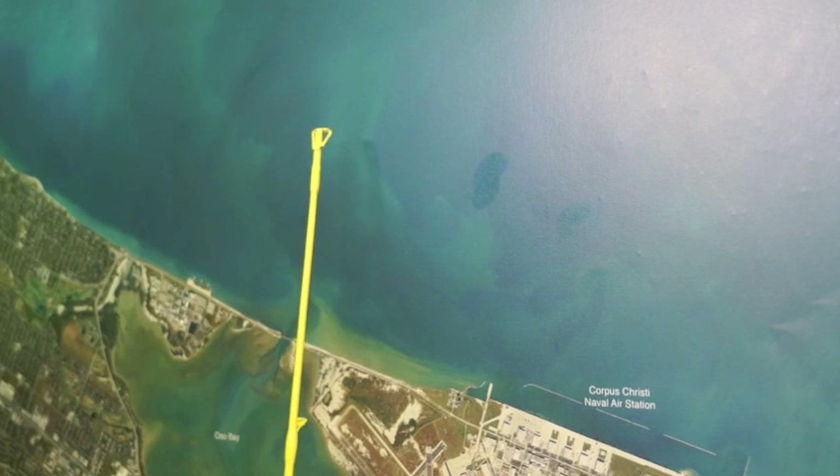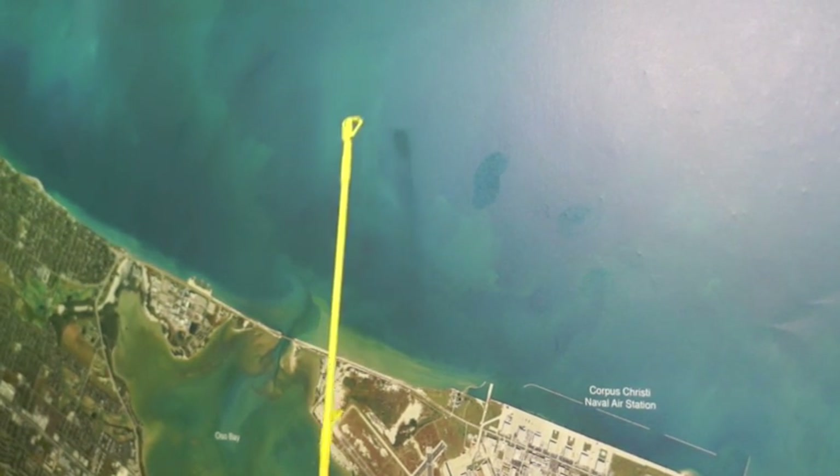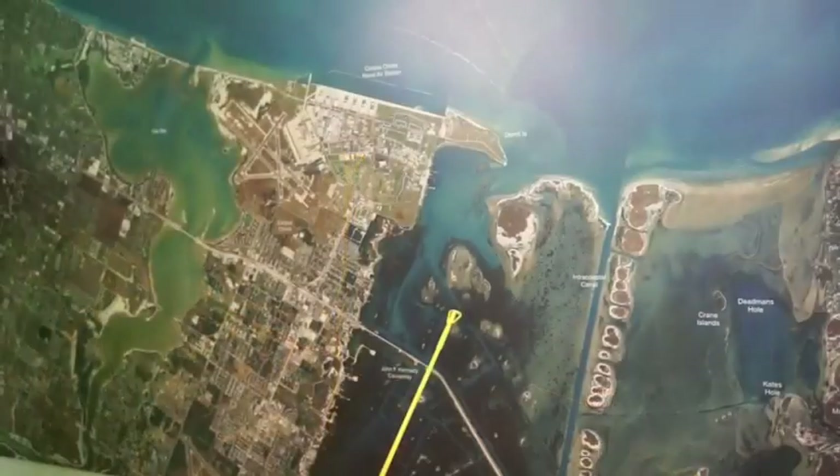Watch out for the dolphins, because once they get in here they kind of shut things down. So if you get dolphins on one rig, just go to the next one until they leave and then come right back to it.